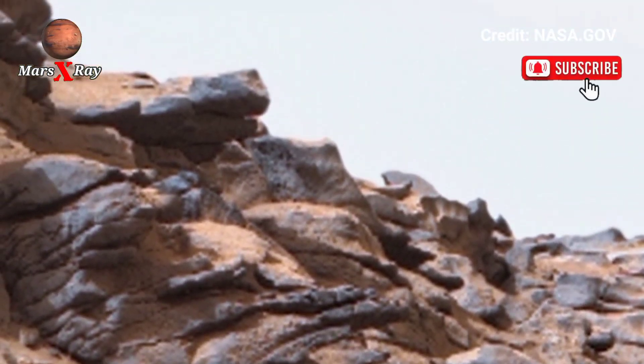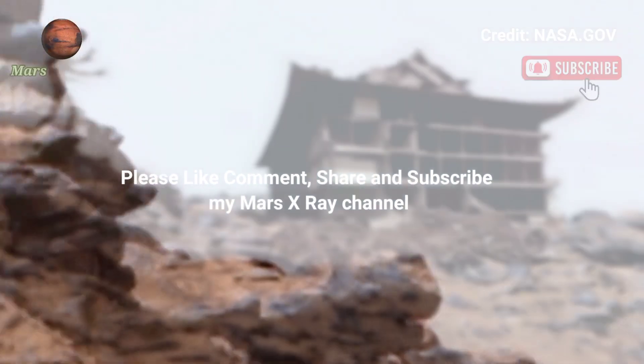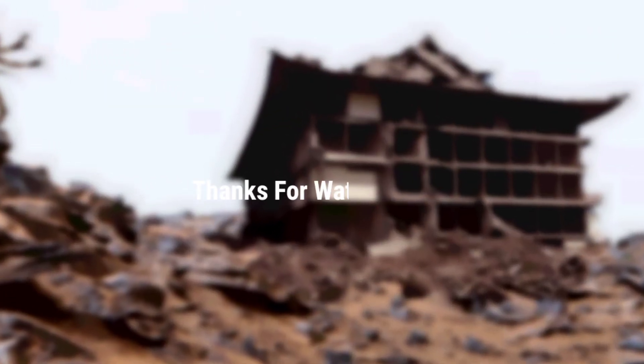That's the latest video of Mars. Please like, share, and subscribe. Thanks for watching.